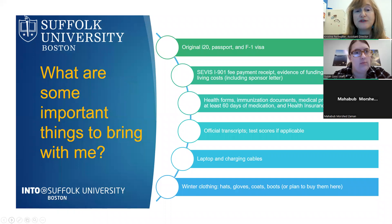Here are important things to bring with you: your original I-20, passport, and F-1 visa; your SEVIS fee payment receipt; evidence of funding for tuition and living costs; health forms and immunization documents; any medical prescriptions — bring at least 60 days of medication; any health insurance documents. As an INTO student, we will automatically enroll you in health insurance. You must also bring official transcripts from all schools attended and any test scores you have.